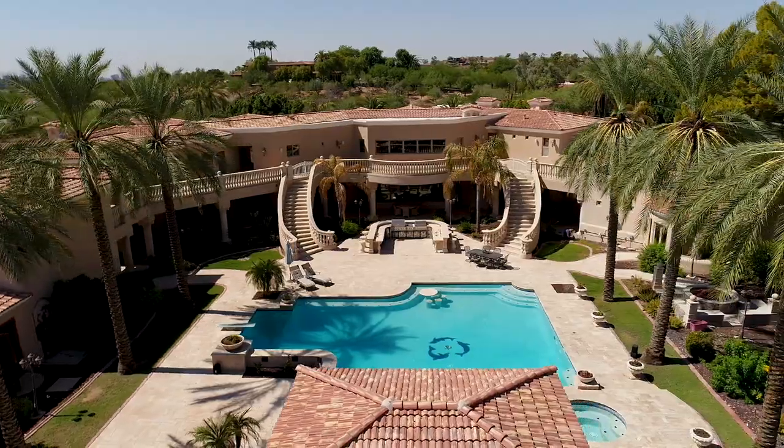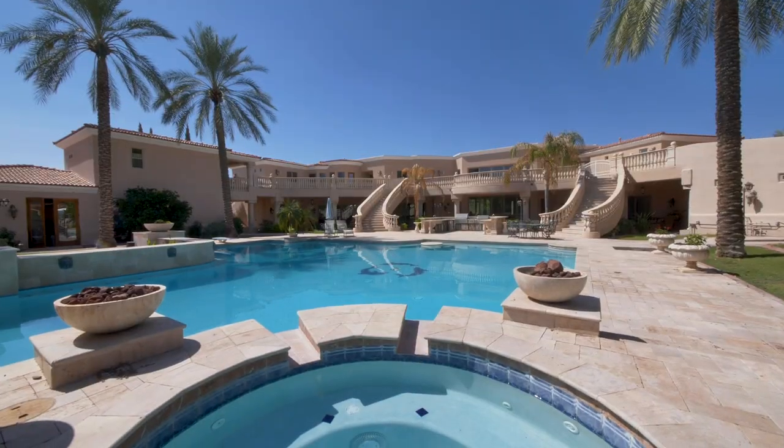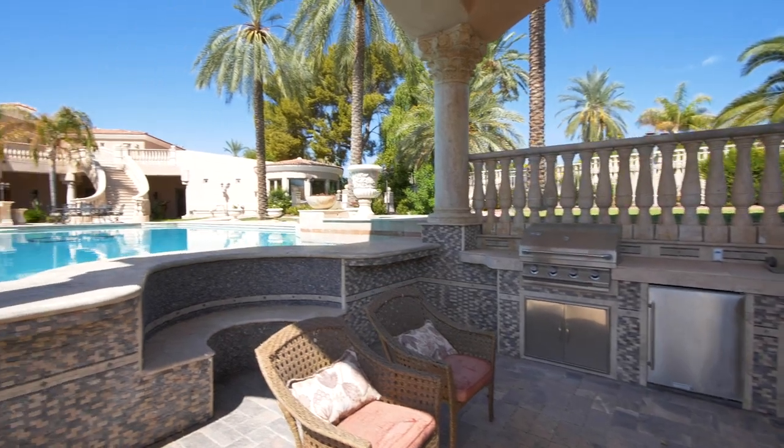The rear yard is reminiscent of the finest European resort hotels, with a classic swimming pool and spa, a fully equipped summer kitchen, and covered pavilion to serve guests in the pool.